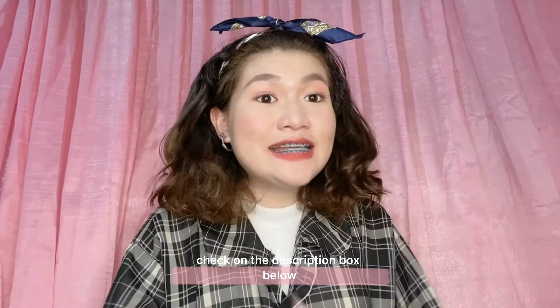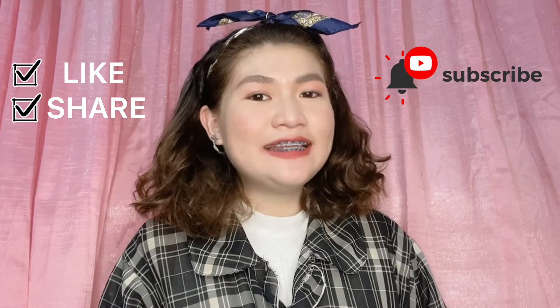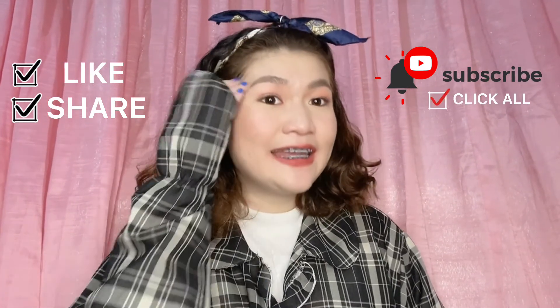Don't forget to follow VBusiness on our social media accounts. Like, share, subscribe, and click the notification bell — click all for you to be always updated every time we upload new videos. Thank you so much for watching, and I'll see you in our next video.